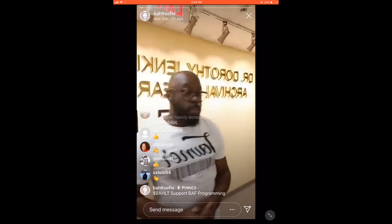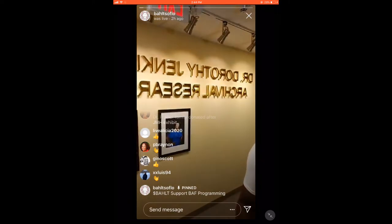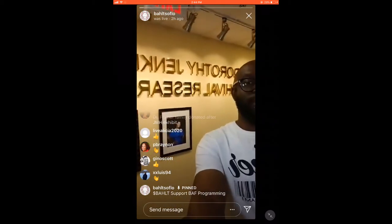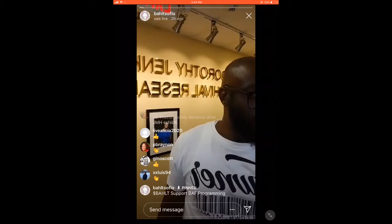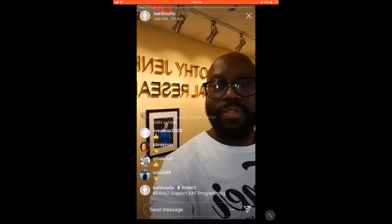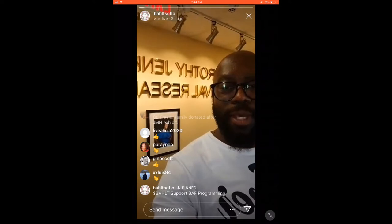Welcome everyone — Facebook, Instagram — great to have all of you here today for this virtual tour. We're just going to do our thing, sending out notices so everybody knows we're here. If you're live streaming, just press the mail icon on your Instagram and send it out to your friends to get them on board.